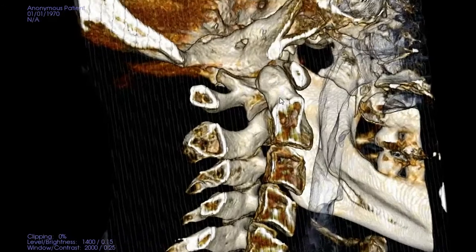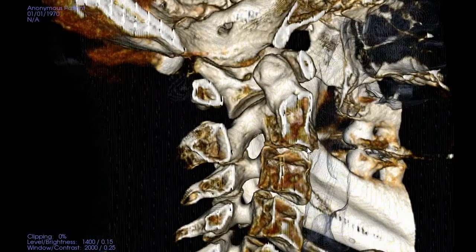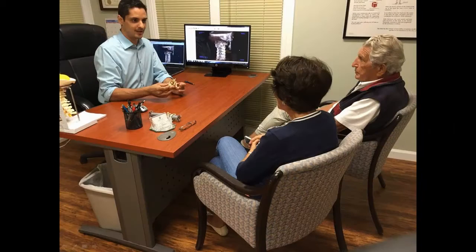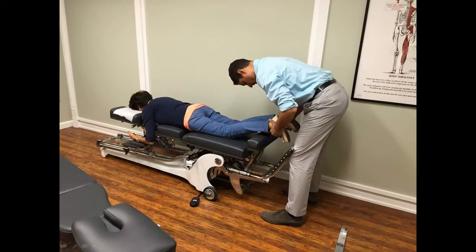Every single correction is customized to you so that you get the safest, most specific, and most effective adjustment possible — all without any twisting, yanking, cracking, pulling, or popping.